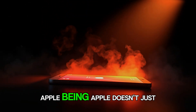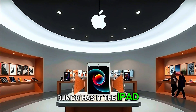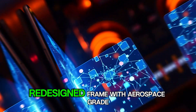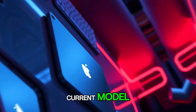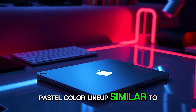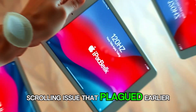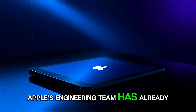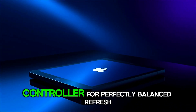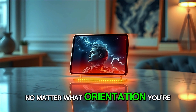Apple being Apple doesn't just upgrade specs — it redefines the experience. Rumor has it the iPad Mini 8 could introduce a smoother, redesigned frame with aerospace-grade aluminum edges, possibly even slimmer than the current model. And while some sources hint at a new pastel color lineup similar to the iPhone 15 series, the biggest design question remains: will Apple finally fix the jelly-scrolling issue that plagued earlier Minis? Reports from internal testers say yes. Apple's engineering team has already reworked the display controller for perfectly balanced refresh rates, ensuring silky-smooth scrolling no matter what orientation you're using.